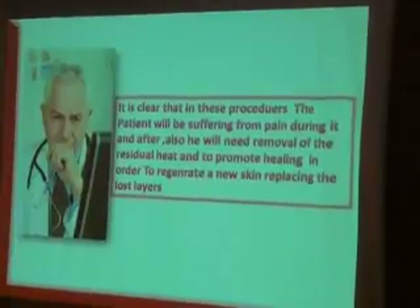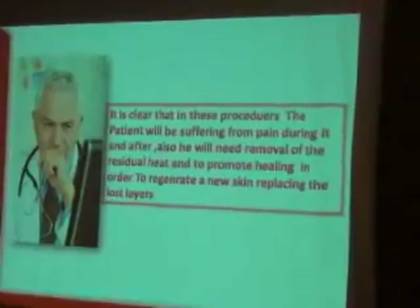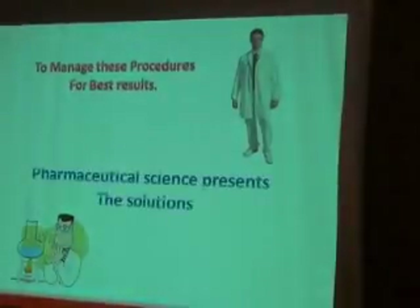After procedures, you will need removal of residual heat and promotion of healing in order to regenerate new skin replacing the lost layers. To manage these procedures for best results, pharmaceutical science presents a solution.